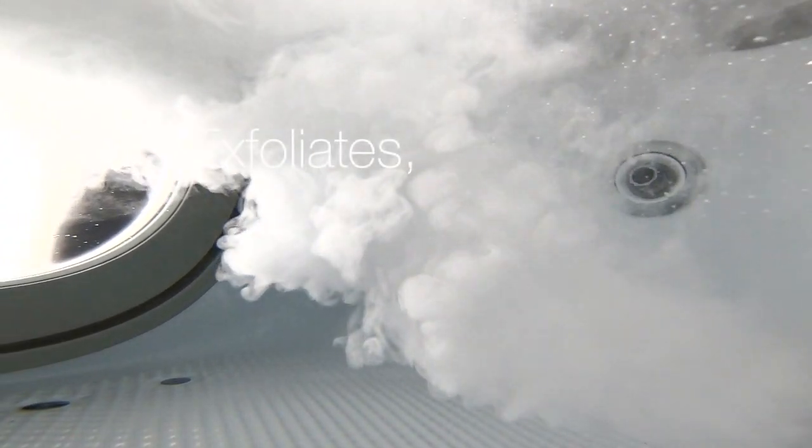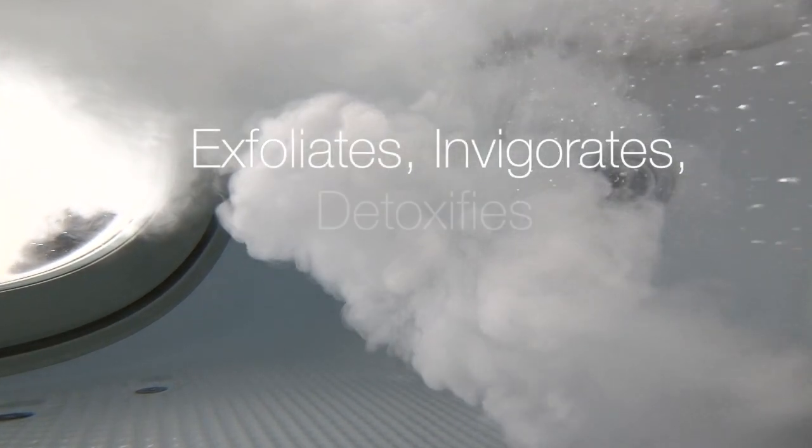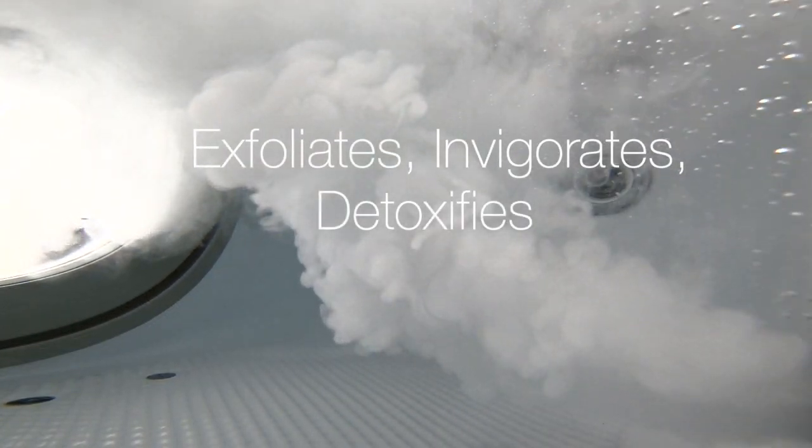Microbubbles create a warm, skin-softening bathing experience that exfoliates, invigorates, and detoxifies.